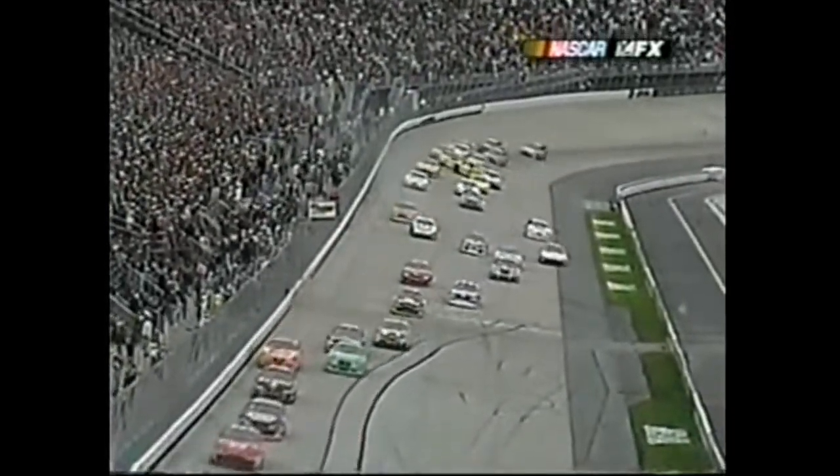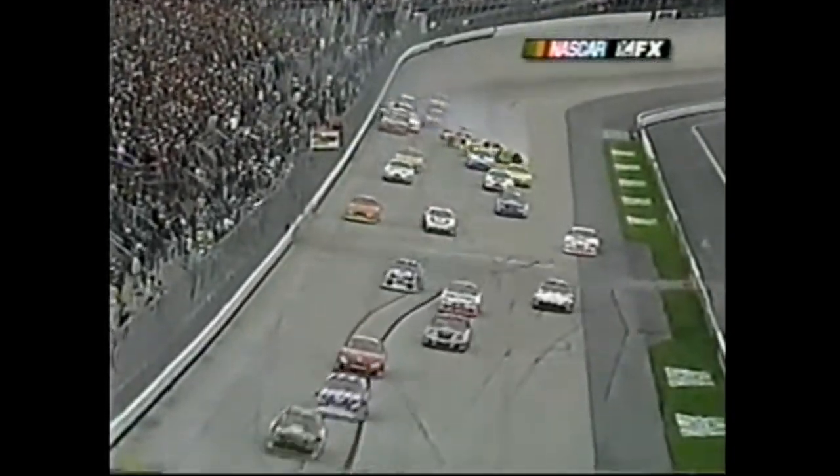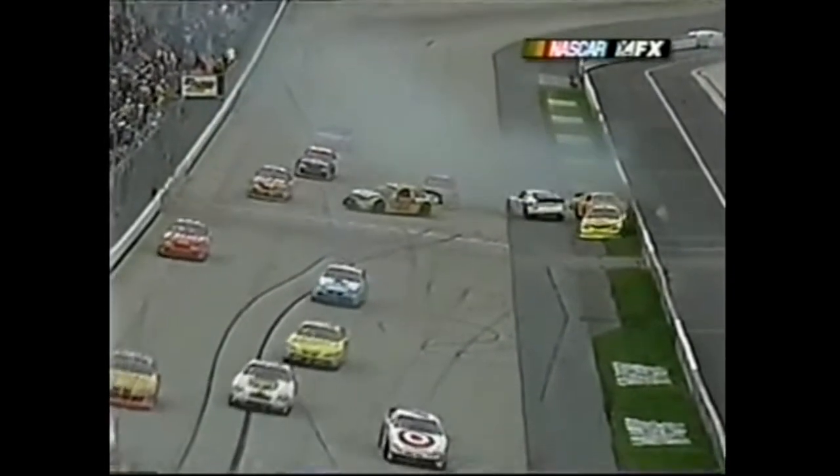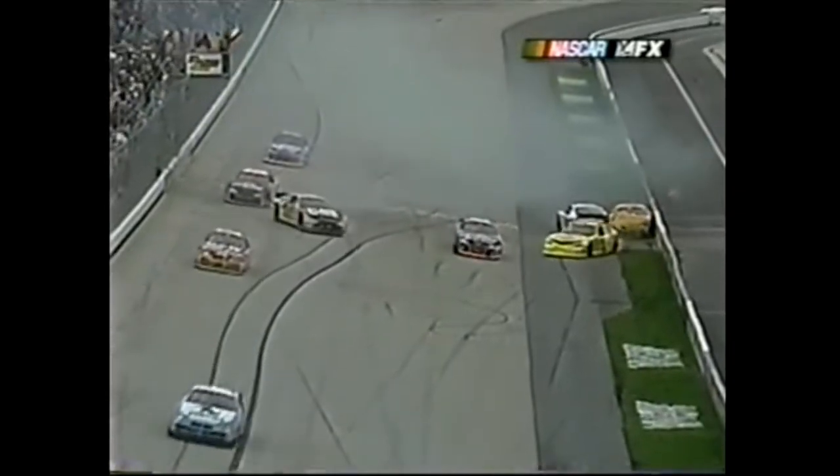You see it going high and going low - everybody checks up. The one car checked up first - four got into him. It looks like Junior may have got in the back of Skinner as they came around. Let's have a look from Dale Earnhardt Jr.'s onboard.